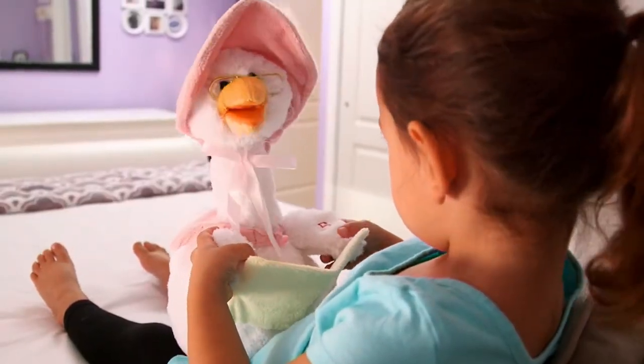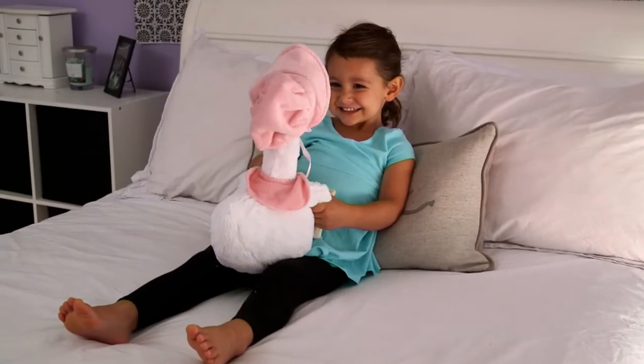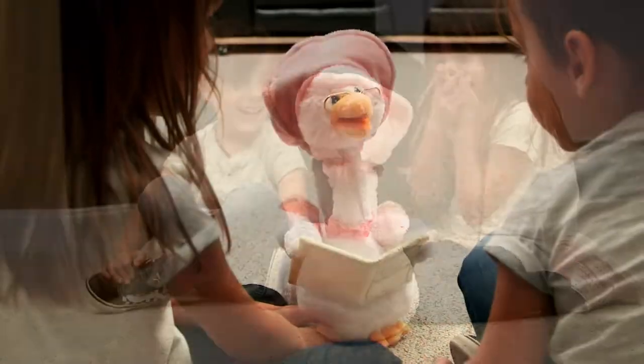Here's the Cuddle Barn Mother Goose animated plush with the board book. Customer top rated, only order of the year. My pick of the show right now, and when they're gone, they won't be coming back.